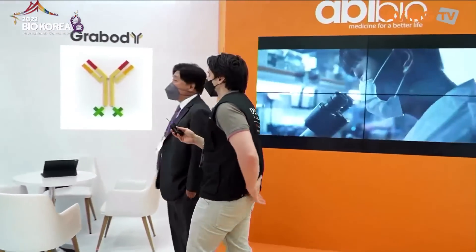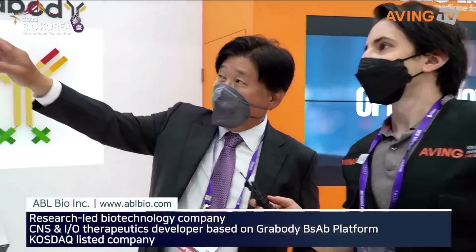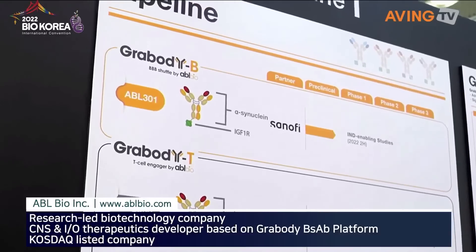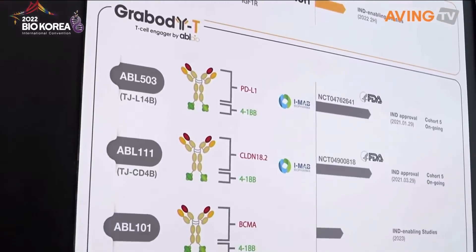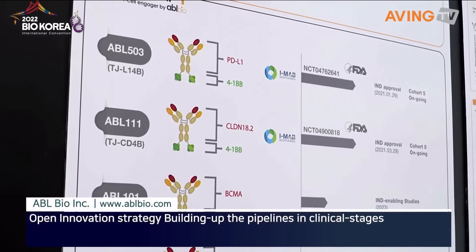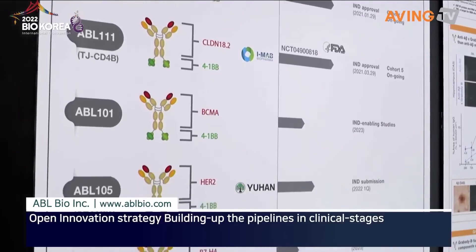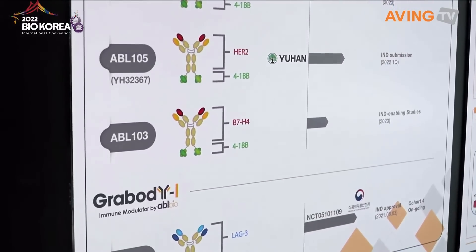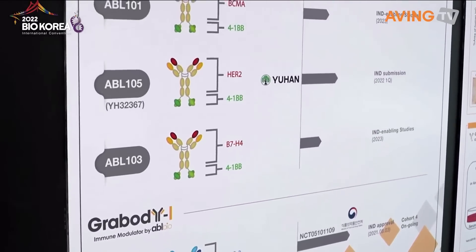So this was the part about the GrabBody-B in the pipeline. Basically ABL Bio is focusing on developing what we call the bispecific antibody. As you can see here, there's the Y shape — one antibody binds to target A, the green color is target B. Our company is mainly focusing on oncology — anti-cancer drug development such as ABL 503, 111, 101, 105, and 103.